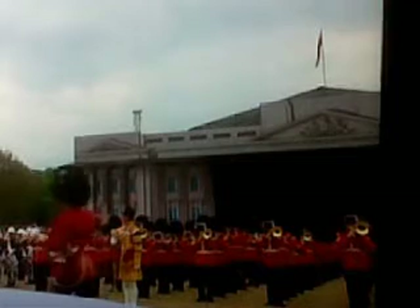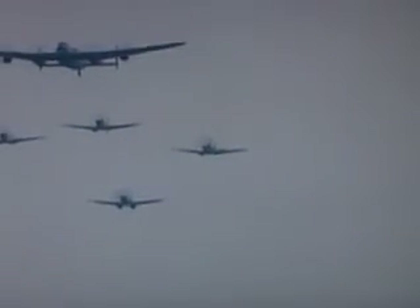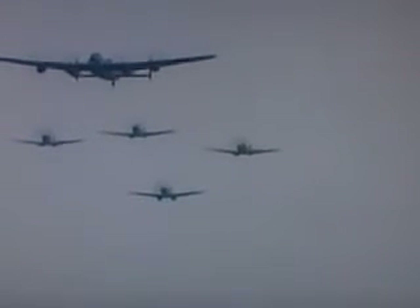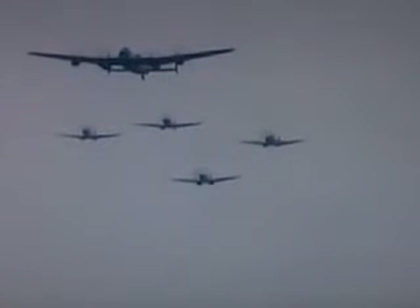I can hear the rumble of the fixed-wing aircraft coming in now. They're led in — fixed-wing aircraft are led in by the magnificent sight of the Lancaster bomber. The most famous and successful RAF heavy bomber from World War II is escorted by four Spitfires. There they fly.